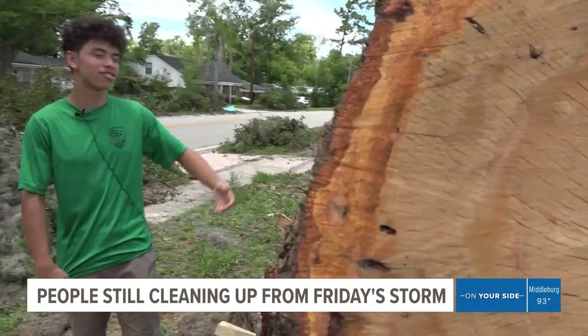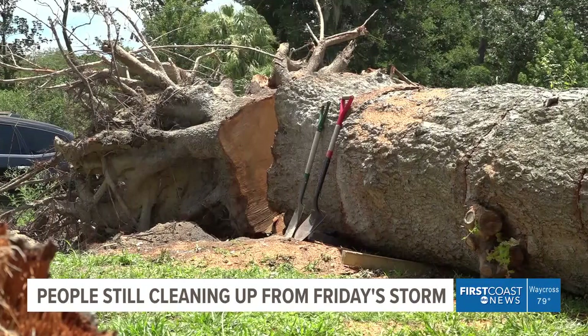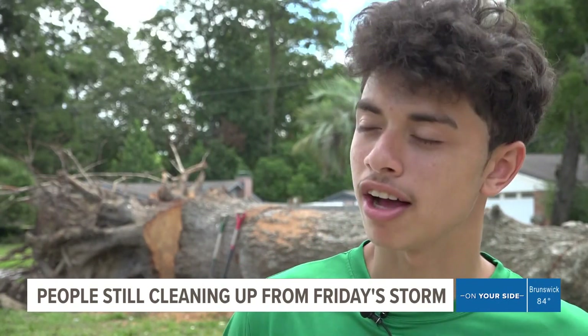Standing next to it, it's like this is almost as tall as me, so it was kind of crazy. Across Beach Boulevard in Grove Park, Michael Vargas and his family have been dealing with this. They spent the weekend cutting through this tree. His first thought: 'I thank God because he protected us to make sure it didn't fall in our house.'